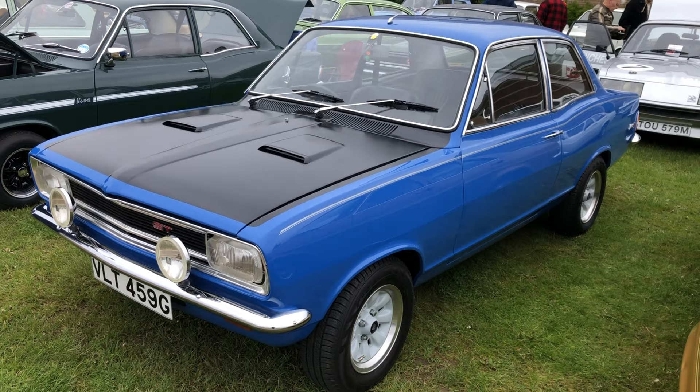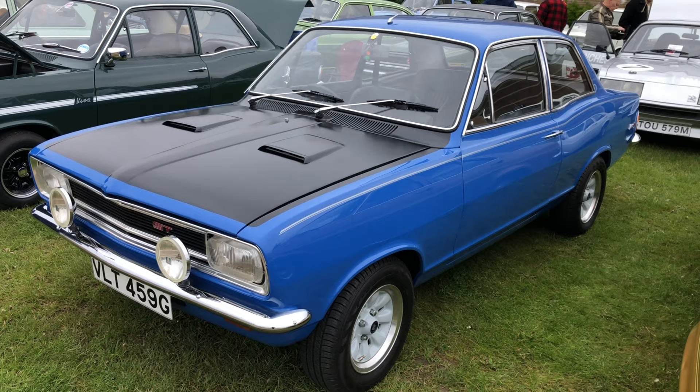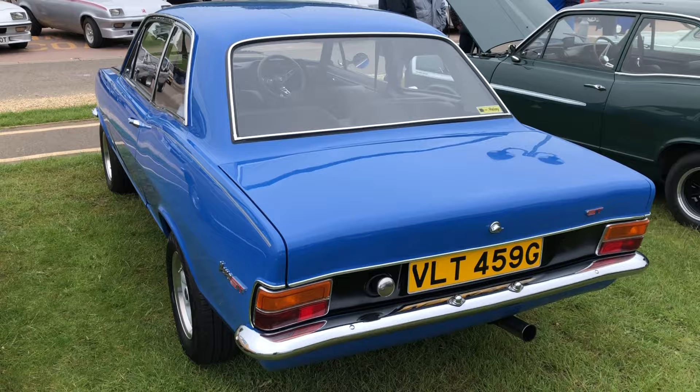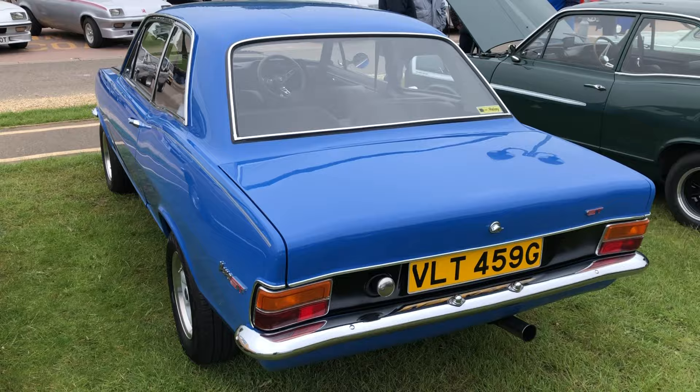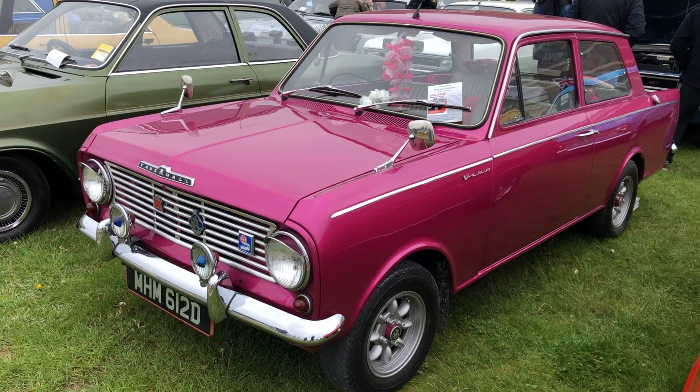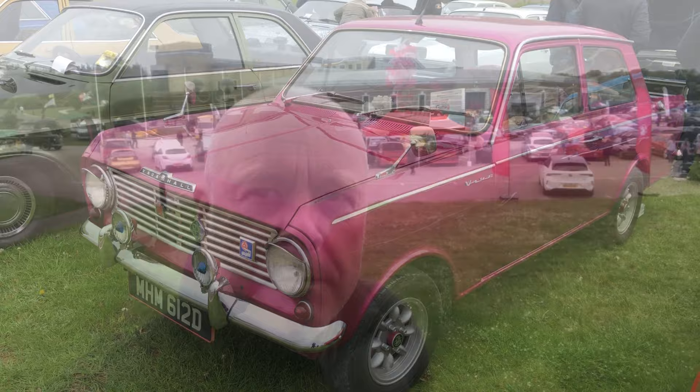Weighing just 925 kilos but with 105 brake horsepower, this Viva HB GT really goes a bit. I love that contrast of the black bonnet, spot lamps and stripes — really was, I guess, a Mk2 Escort beater to some extent. Great colour — what a stunner. And apparently with Mini-Light wheels and an Isuzu colour, this lovely Viva HB is celebrating the 60th anniversary of the Viva nameplate. That looks amazing.